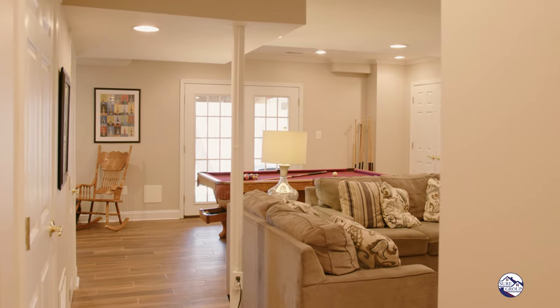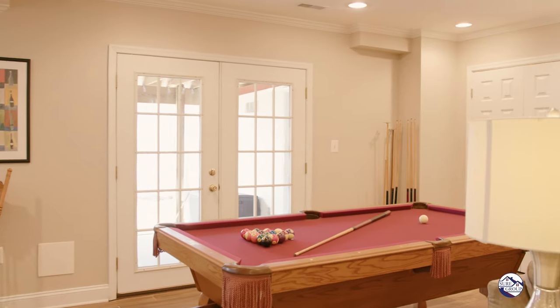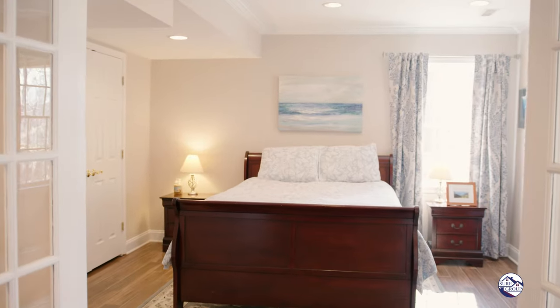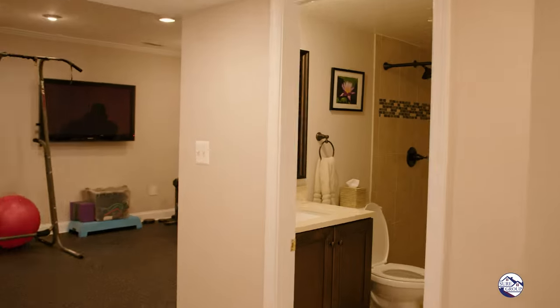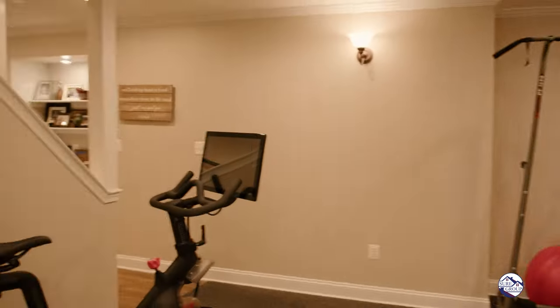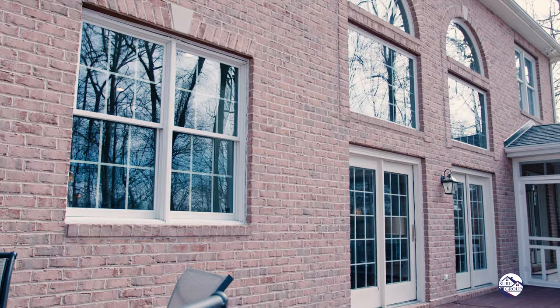The lower level is completely finished — 1,400 square feet with all new flooring and an incredible layout. You have a huge bedroom with another full bath, a full-size family room, another rec room, a gym area, and it's all a walkout basement with livable outdoor space under your composite deck.